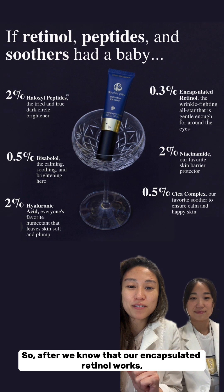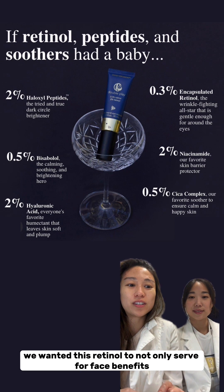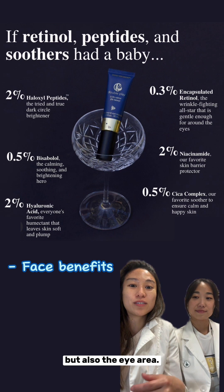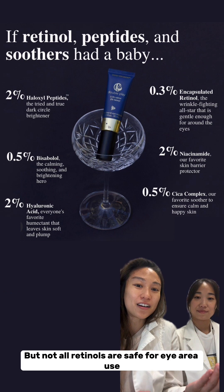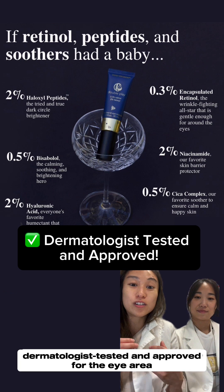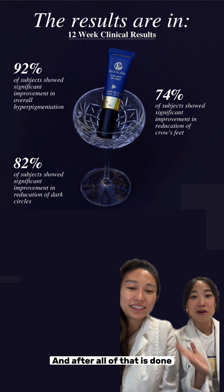Once we knew our encapsulated retinol worked, we decided we wanted it all — we wanted this retinol to not only serve for face benefits but also the eye area. But not all retinols are safe for eye area use, so we actually got it dermatology tested and approved for the eye area. That's step two.